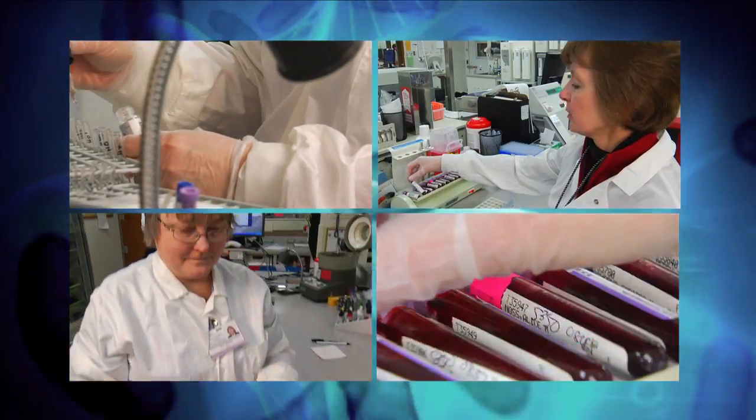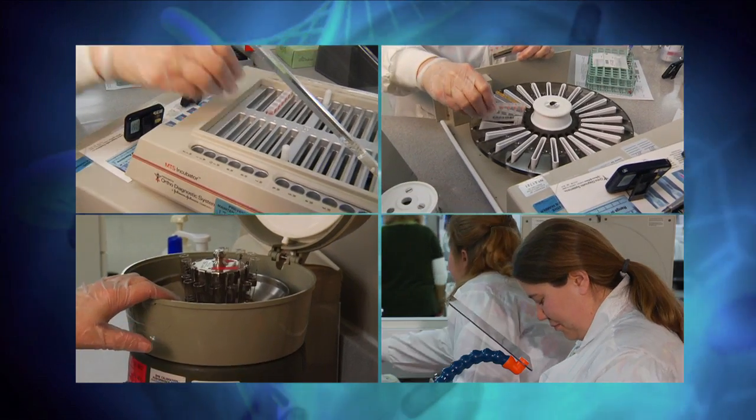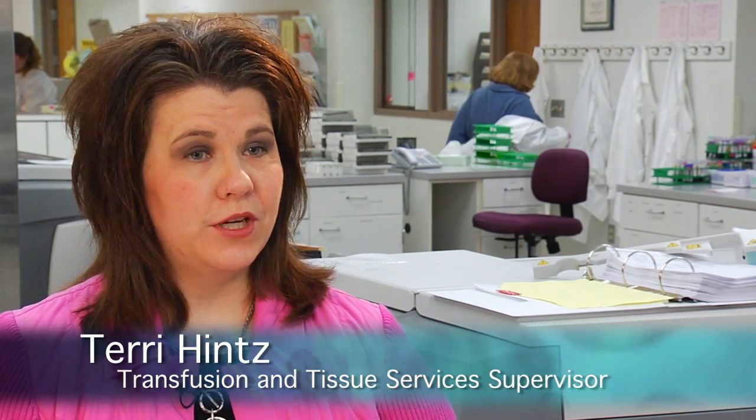They perform hands-on work to solve puzzles based on science, and their attention to detail helps people. We chose to be in the lab because we like mysteries, we like the unknown, we like to feel like we're contributing.